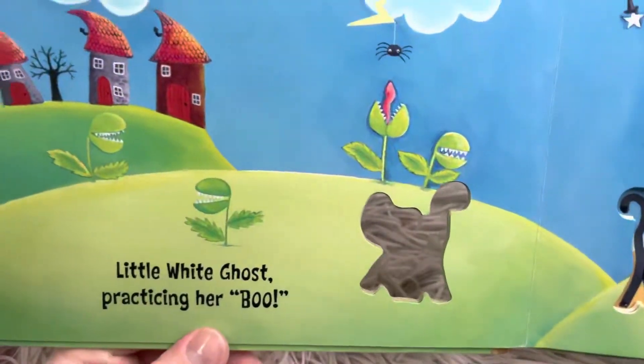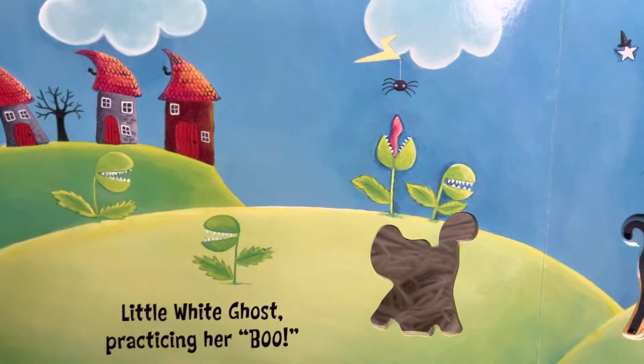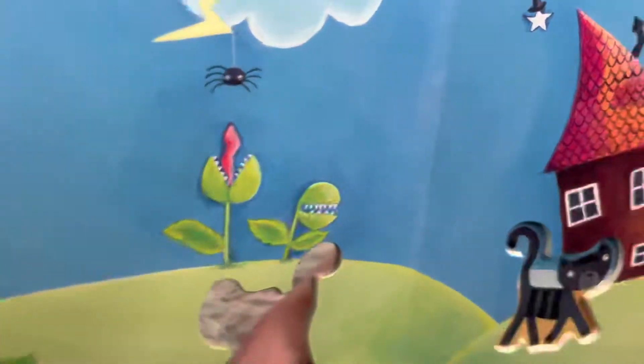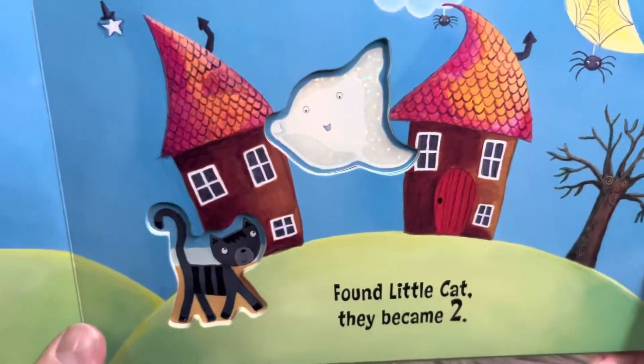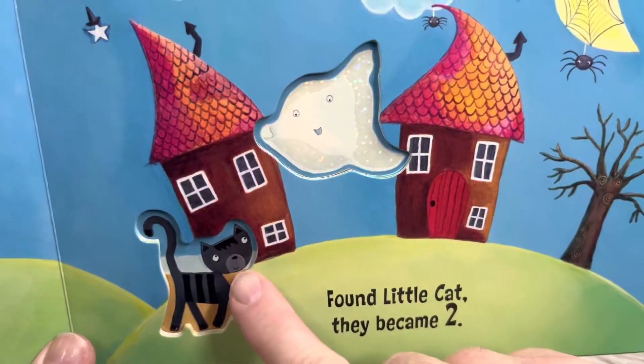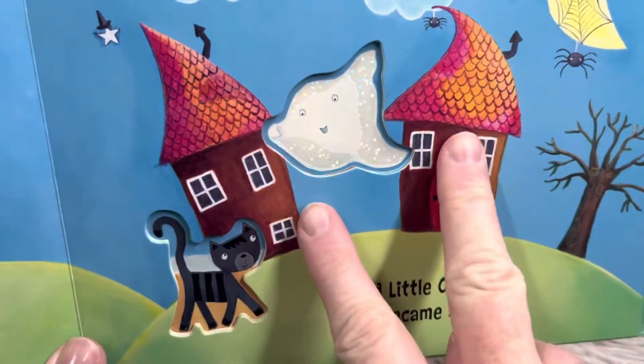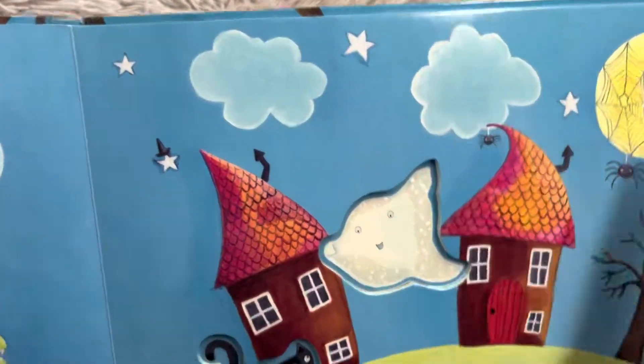Little white ghost practicing her boo. That plant looks like it's about to eat the spider. There she is — boo! Found little cat and they became two. So one, two. There are also two houses and look, there are also two clouds. One, two.